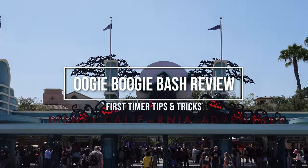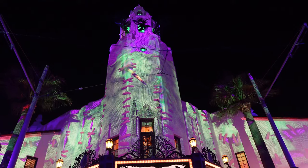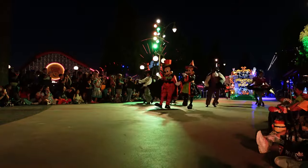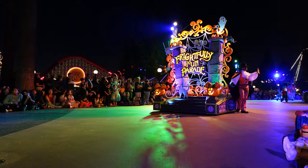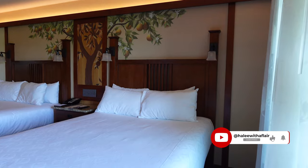Hey everyone, welcome back. My name is Haley and today we are going to be trying Oogie Boogie Bash for the first time. For those of you that have followed me for a while, you know that I do Mickey's Not So Scary every year. But Disneyland finally released a couple August dates which made it possible for us to go try out Oogie Boogie Bash with my little Nightmare Before Christmas fan. If you are new here, don't forget to like and subscribe. Let's get started.